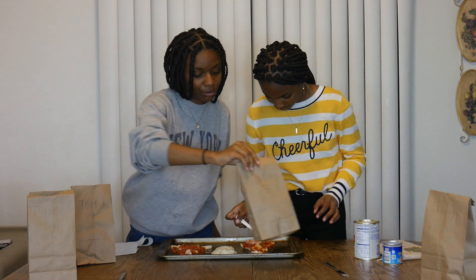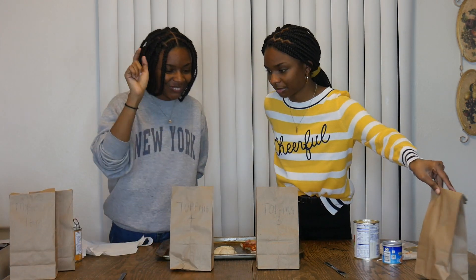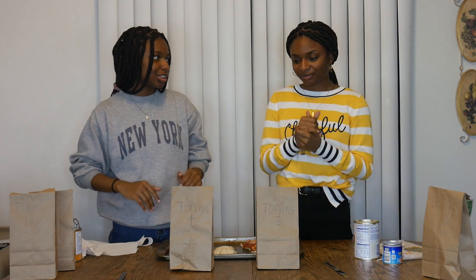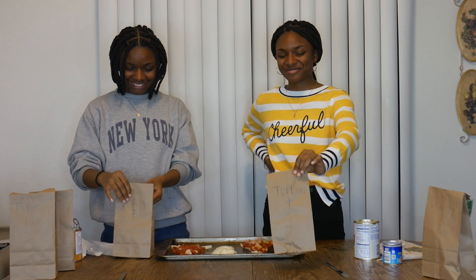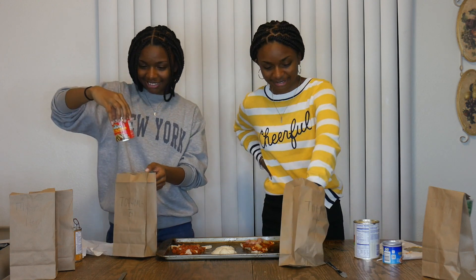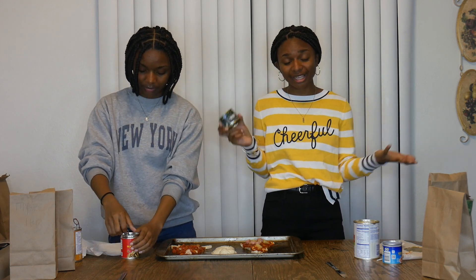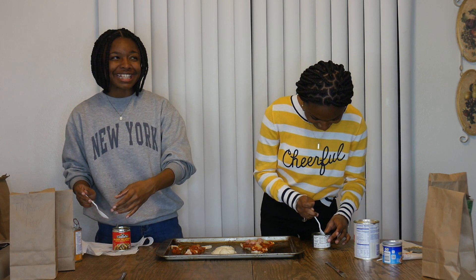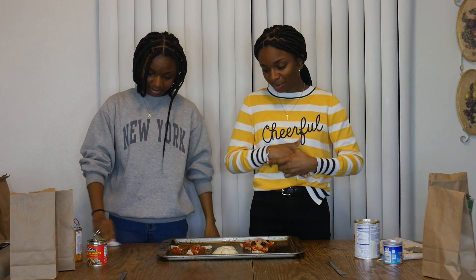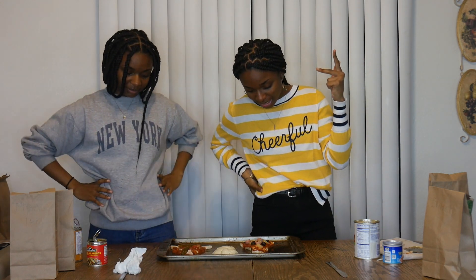The next ones are topping three and topping four. I think we should switch. I'm kind of scared for this one. I got sliced jalapeños and I got olives. Sliced jalapeños aren't that bad — I like spicy stuff. I don't love olives on my pizza, but I'm not opposed to it. I finished putting my olives and Deja's finished putting her jalapeños. My pizza is looking pretty good — I have olives, pineapple, and Vienna sausages. Honestly, I don't even really like meat on my pizza, but Vienna sausages isn't that bad.